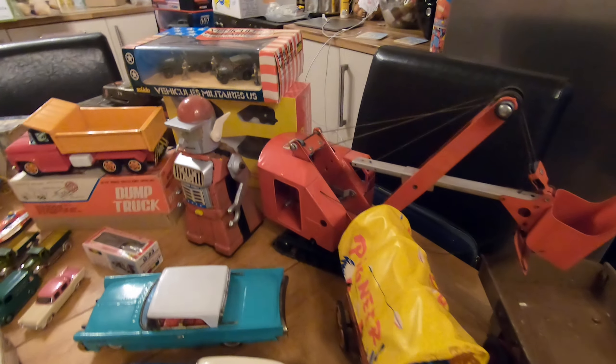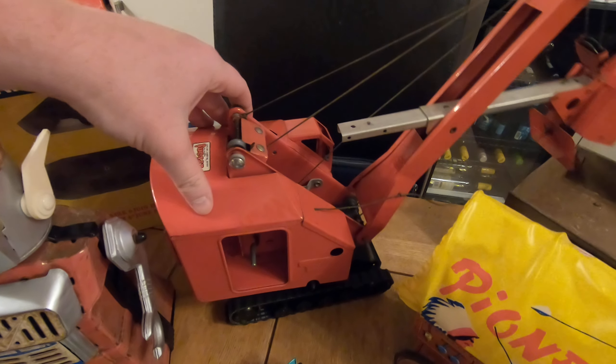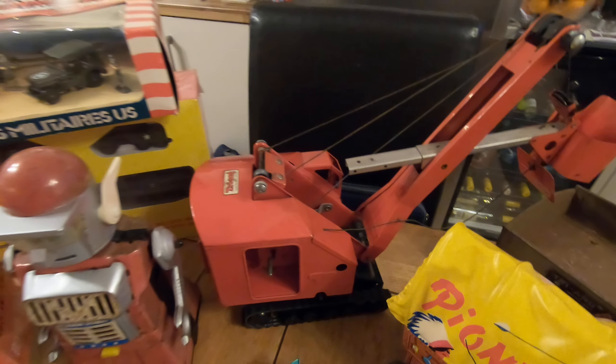We've got a very clean Triang grab sort of thing — I made a mistake calling it a crane but it's not, someone corrected me. It's like a bucket scoop thing. All fully working, it has doors on the back as well which you can open up and see the levers in there. That's awesome — the condition on that is absolutely stunning.